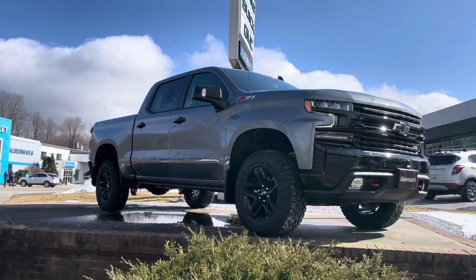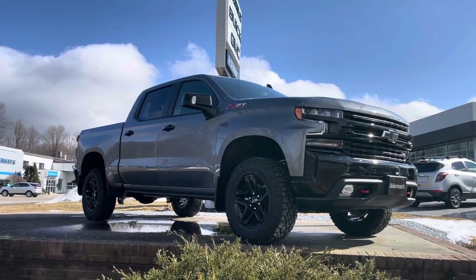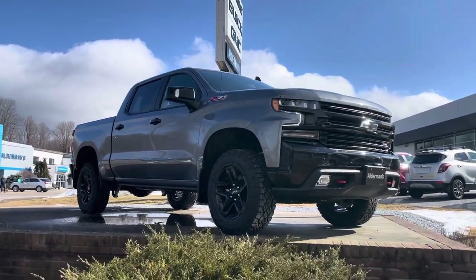With that Trail Boss feature, you've got a two-inch factory lift, mud-terrain Duratec tires, and nice black glossy rims.